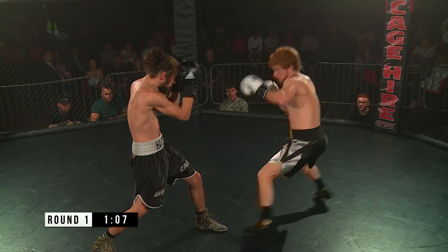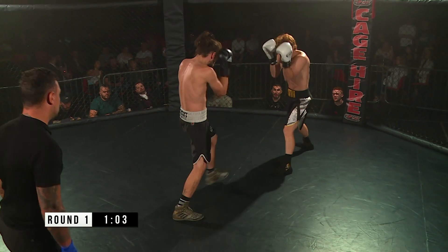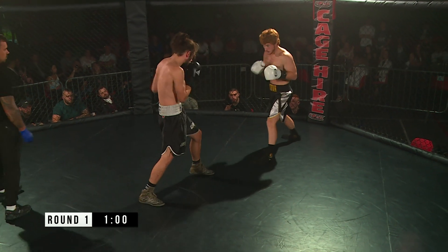Sheriff trying to get things going, switching his feet from orthodox to southpaw. Nice little slot there with the left hook.